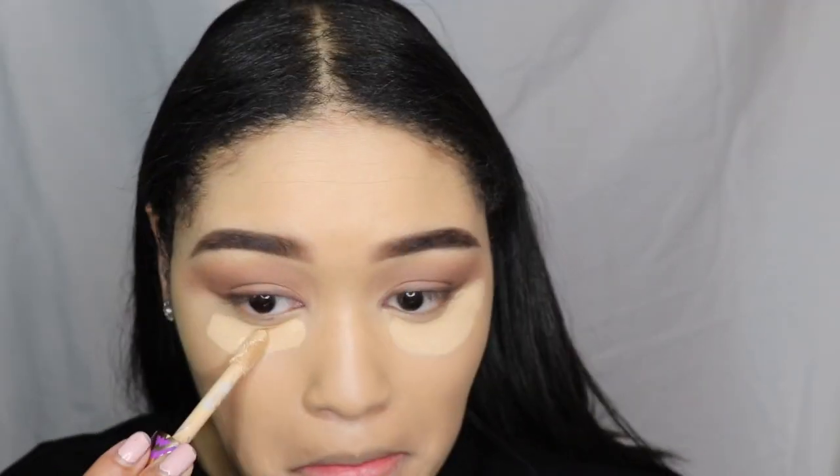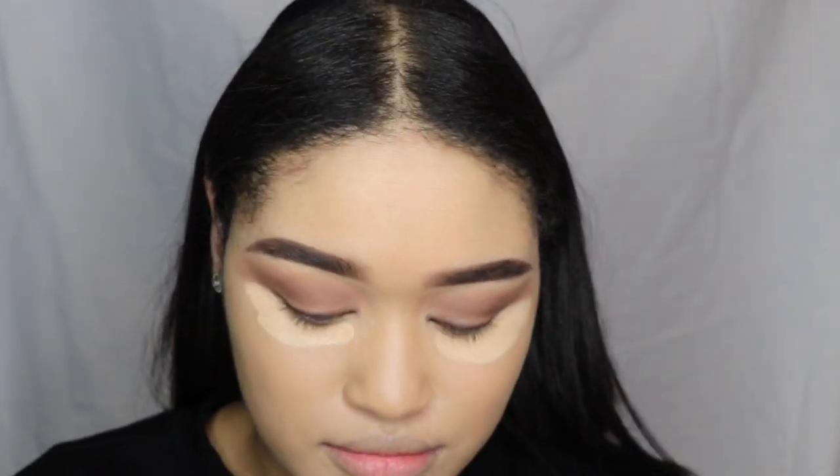I kind of just smudge it out with the liner together and that's it for the eye. I'm not sure if I'm making total sense but that's the technique - just blend it all together for that soft, smoky look.